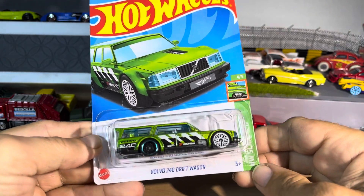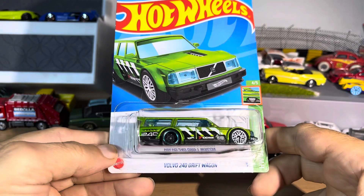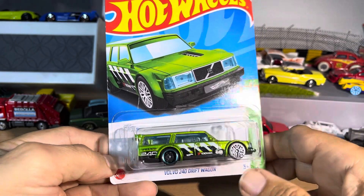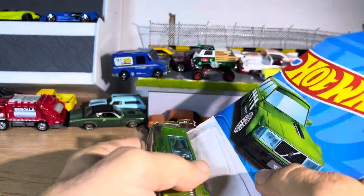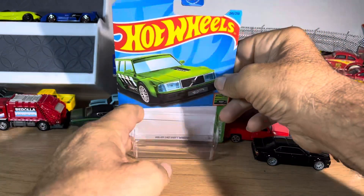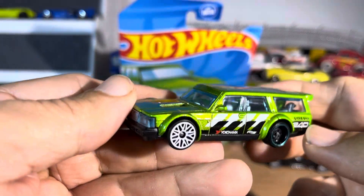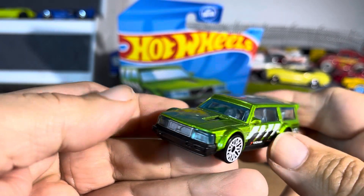Now for a car everybody's been talking about, and that kind of got by me — slammed Volvo 240 Drift Wagon. I mean, it's nice. It's not my cup of tea, but it's interesting. I think the color, and I like the Volvos. It's very light. It's nice, though. It's got a good look to it.